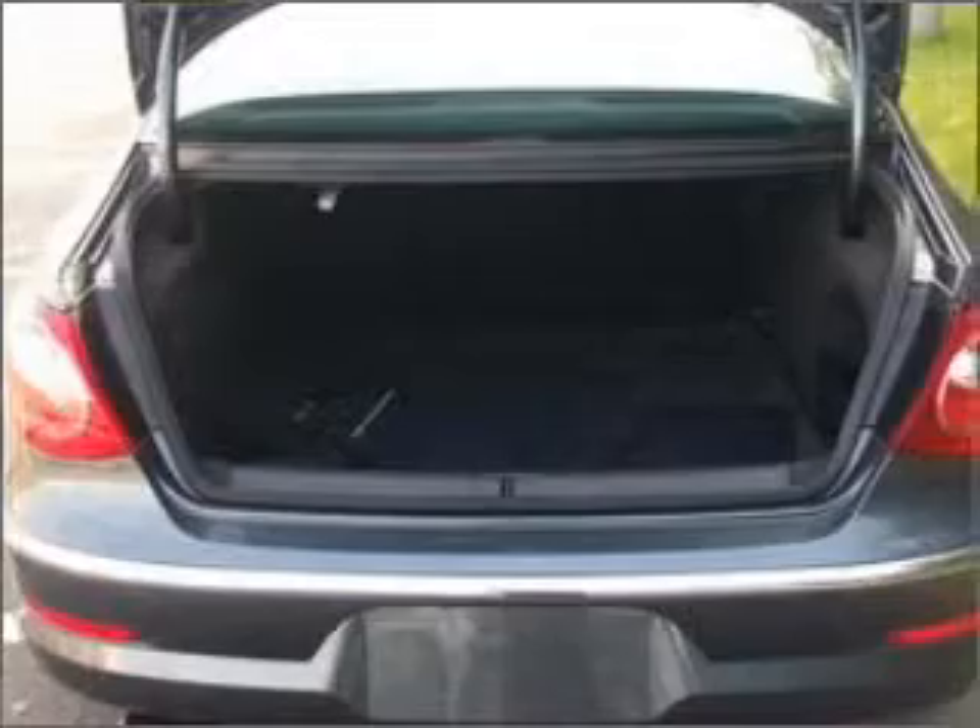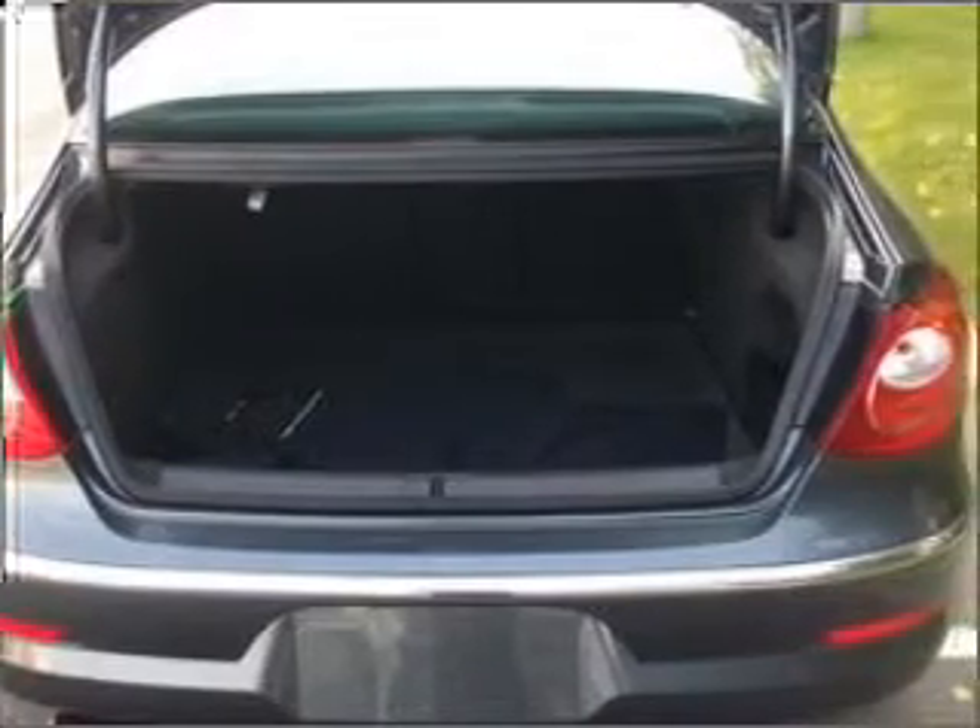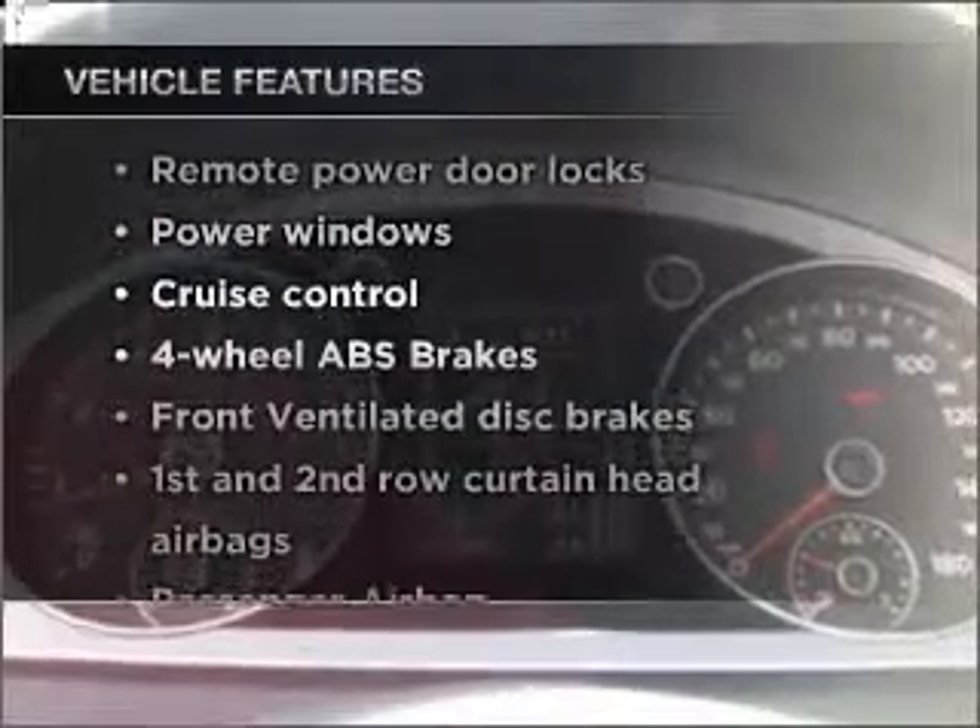Stand out from the crowd with premium wheels. Brake safely with the anti-lock braking system, plus enjoy these notable features that are included in this vehicle.